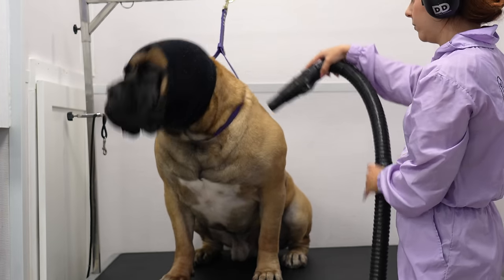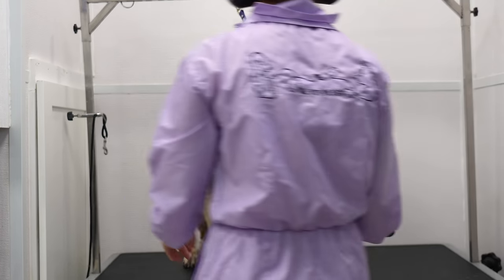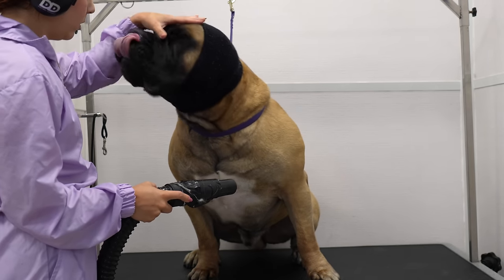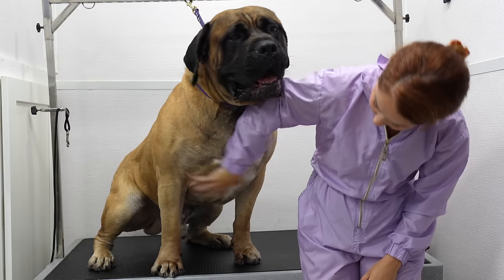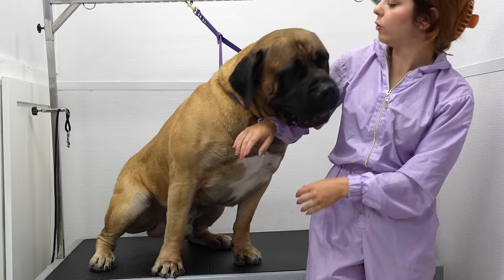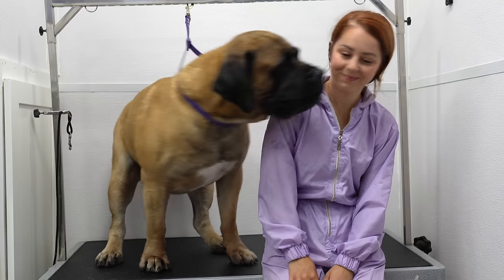He let me know his boundaries with the blow dryer, and since he has such a short coat, and with one small lunge could take down my entire table, I decided to respect his wishes and end the drying session. No more drying for you.